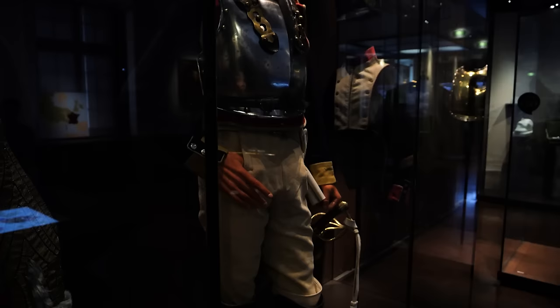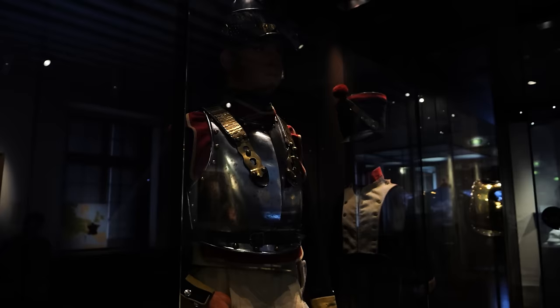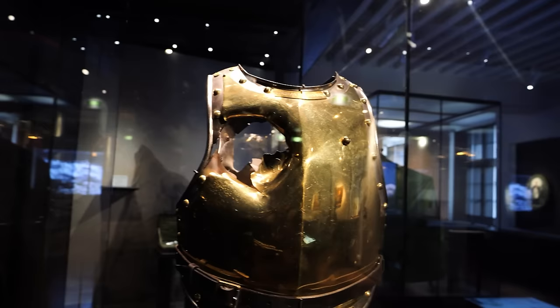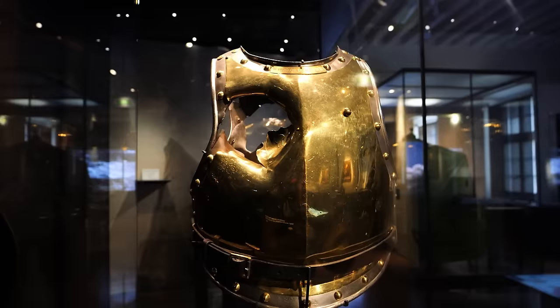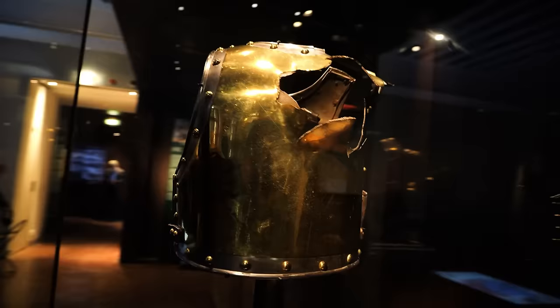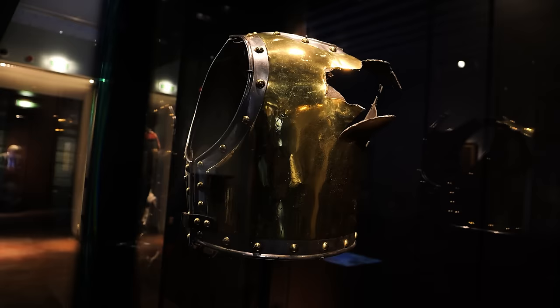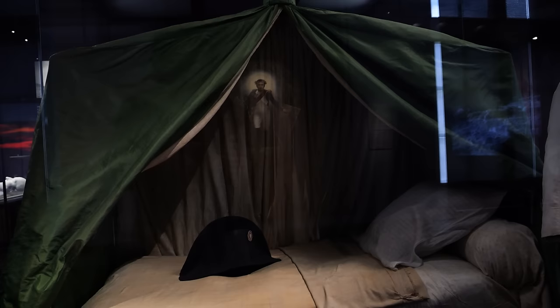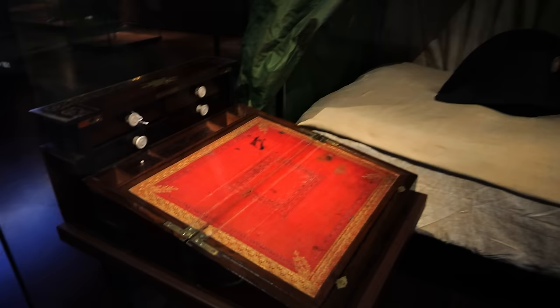Moving into another section showing French armor — take a look at this. This is something I've seen on numerous history websites, but to see it in person is something else. This is the breastplate of a guy named Antoine Faveau who was killed at the Battle of Waterloo on the 18th of June 1815 when he was struck right in the chest by a cannonball. Here you can see both the entry and the exit. That is something else to see in person. Also here are Napoleon's campaign bed and his dressing gown that he would have worn at night, his writing desk, and his hat laying on the bed. This is the bed where Napoleon breathed his last breath.